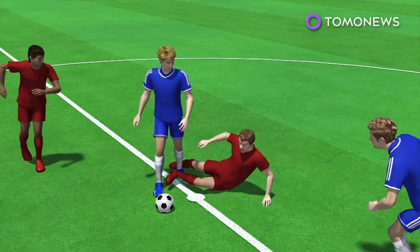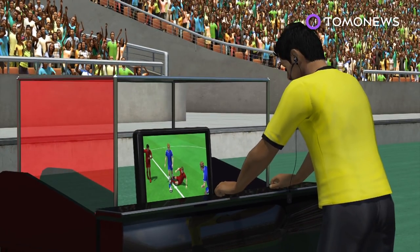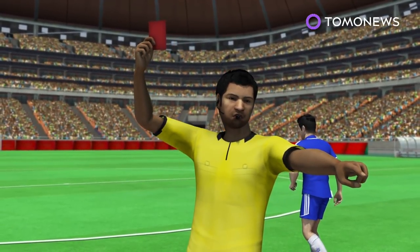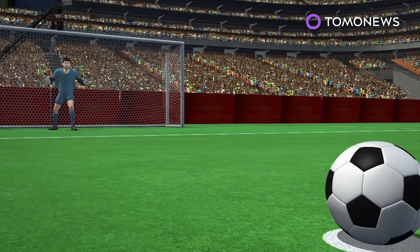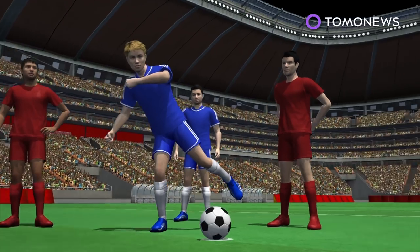The referee communicates with the VARs via headset and can directly act based on their advice. They can also pause the game and review the incident on a screen beside the pitch. The referees can then make a decision based on the new information, such as red carding a player, awarding a penalty, or disallowing a goal. Whether or not the information from the video review is used remains at the match referee's discretion.